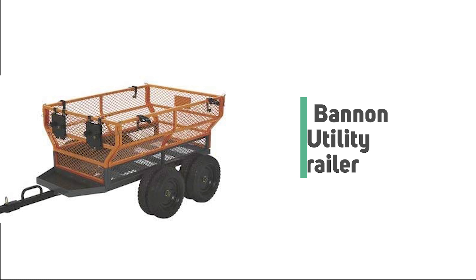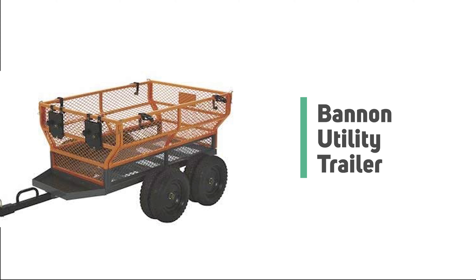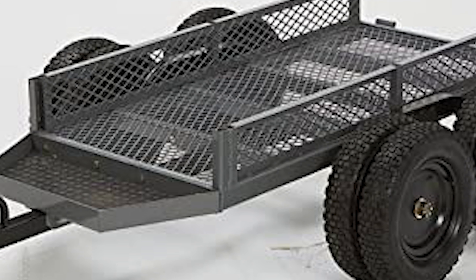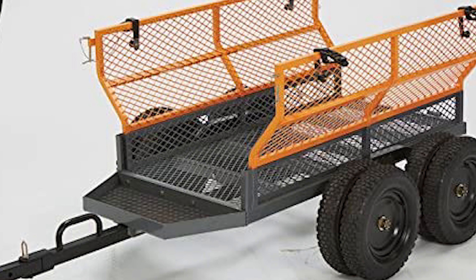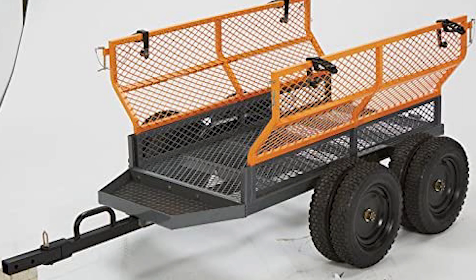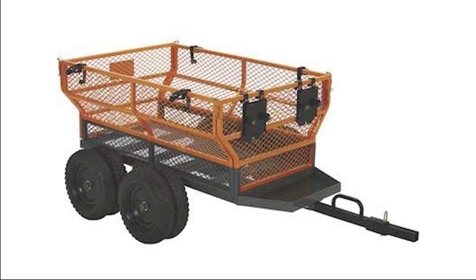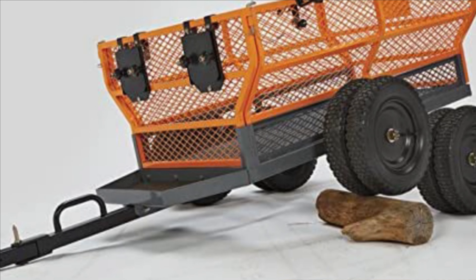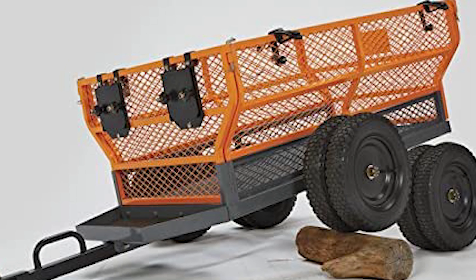Number two: Bannon Utility Trailer. If you don't know exactly how much you will use a utility trailer, this Bannon utility trailer is a generally safe decision. This handy Bannon utility trailer features a large 60-inch long by 30-inch wide steel bed to haul loads up to 1,600 pounds. It features a rugged design and quality construction built for lasting performance, with a tough steel frame and deck construction built to last.